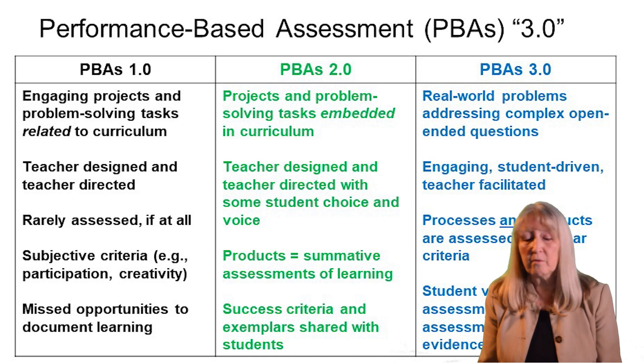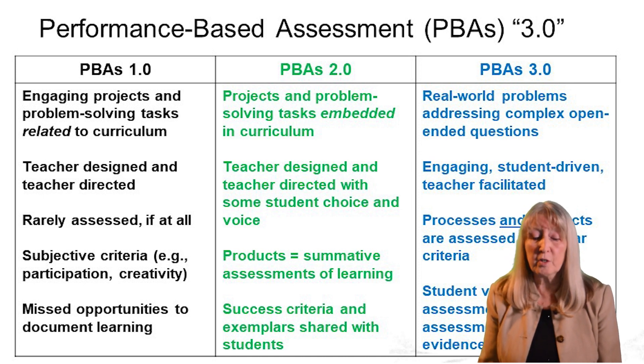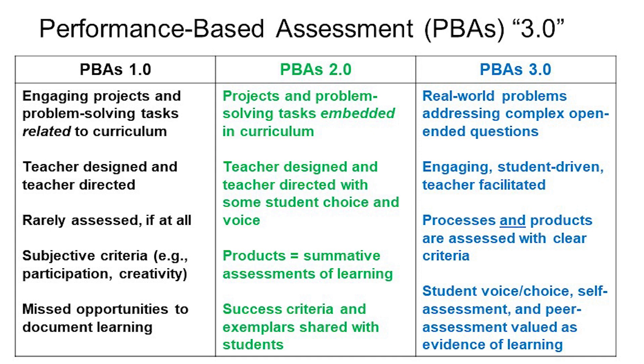So now I've come to realize that we need to move into a new phase, which I call PBA 3.0. That's where you focus on a real-world problem or complex task that may have no solution, but it engages students in coming up with questions and investigations. Both processes of learning and products of learning can be assessed. And the addition to the assessment piece is that students self-assess and reflect on their learning. That's the type of assessment I'm talking about — one where students are involved and engaged.